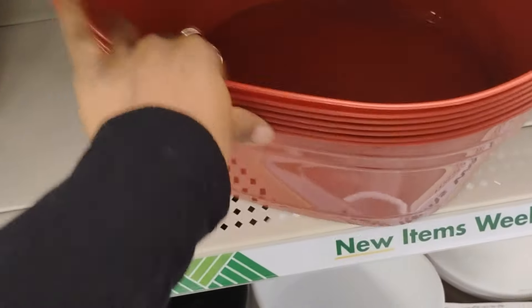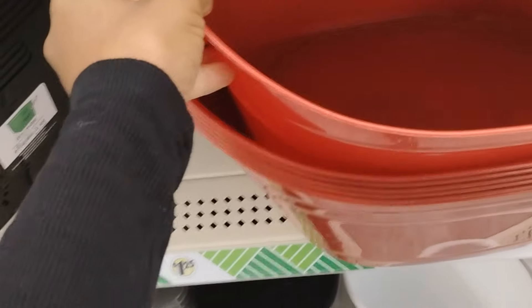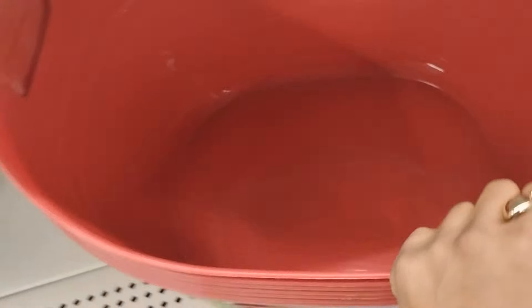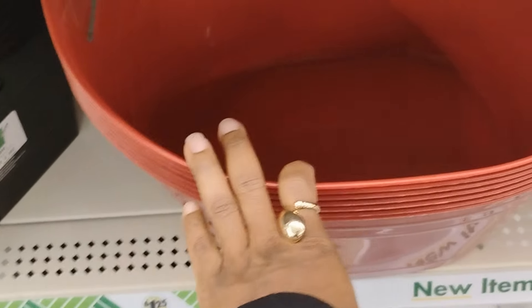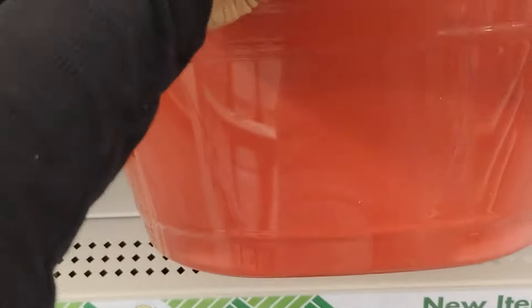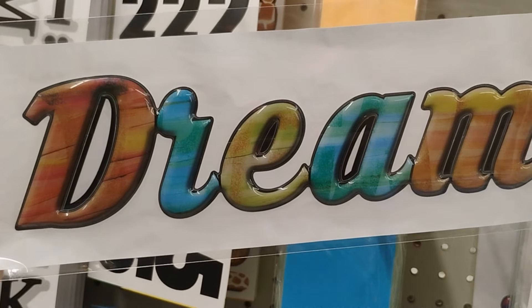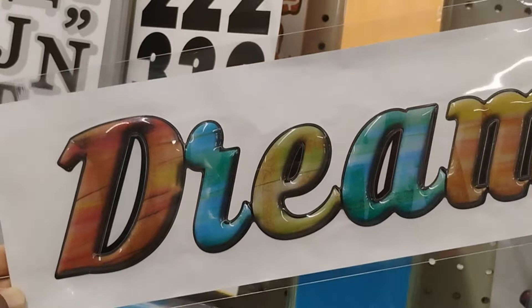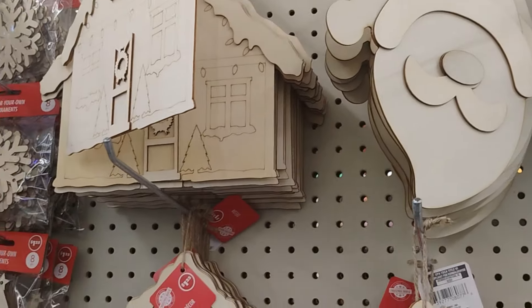I absolutely love this basket - this is the first time I'm seeing this one here. It's big - you could put your children's toys in it, Halloween candy, water balloons in the summertime. So many things! And it's only $1.25. I also love this wall decor sticker - 'Dream' - so cute.